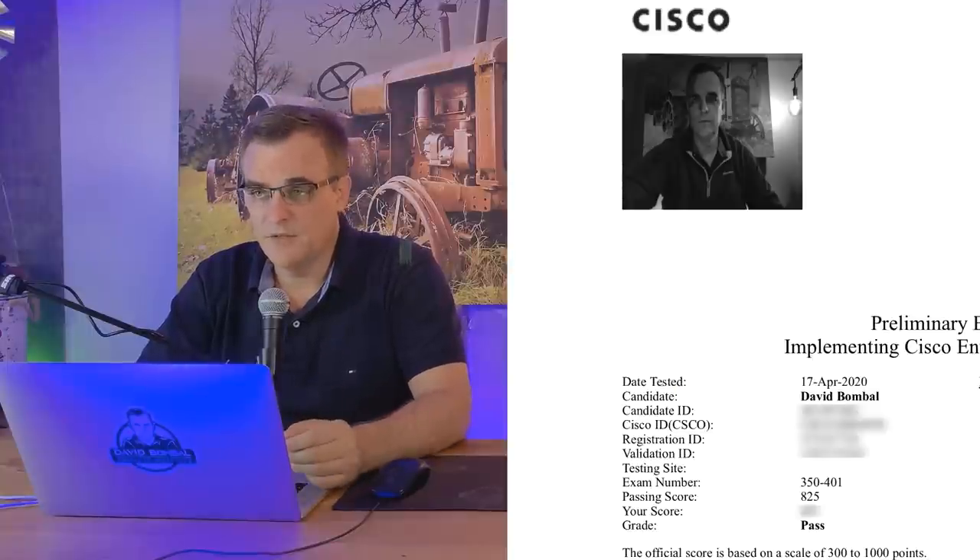Feedback about that exam will be shared. There's also some good news about the CCNP Encore exam coming up. The question of where the Encore course is has been asked many, many times - almost every day. So the exam experience will be discussed first.